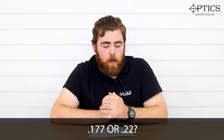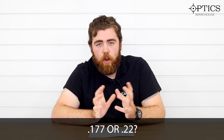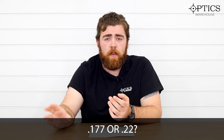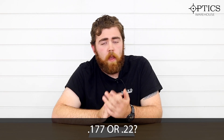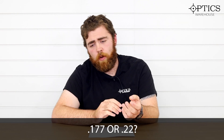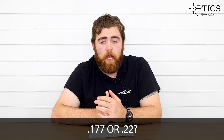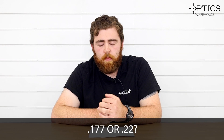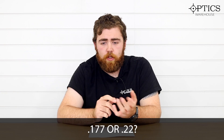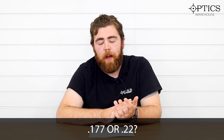.177 or .22? I'm assuming they mean in sub-12 foot-pound air guns. It depends a little bit on what you're doing — quite an open-ended question. If you're a field target or HFT guy, you're going to swear by .177 because you've got that nice flat trajectory, making holdovers and dialing that little bit more forgiving. That carries over into hunting too. I do find though that .22 hits with a lot more force, especially on things like rats and rabbits. A .177 is quite easy to go through and through, whereas a .22 just imparts a lot more energy and does knock it down that bit easier.